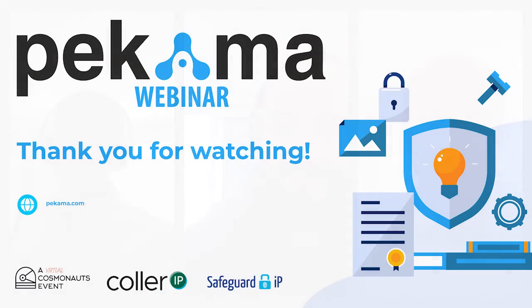Thank you very much. Have a great day and a great weekend. Thanks, Timo. Bye.